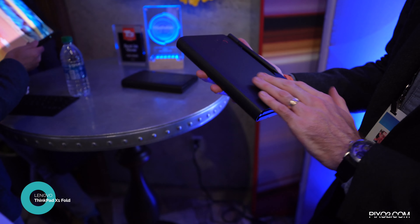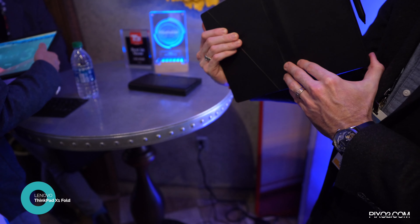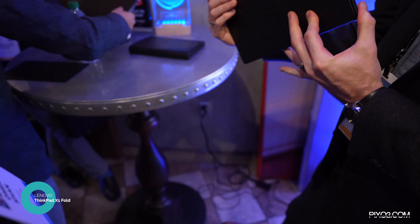I was able to play with it, use some apps, and try the pen. The keyboard wasn't functioning — the guy handling the product display said it just wasn't working — but we'll definitely have to report back on how the keyboard functions with the Lenovo.